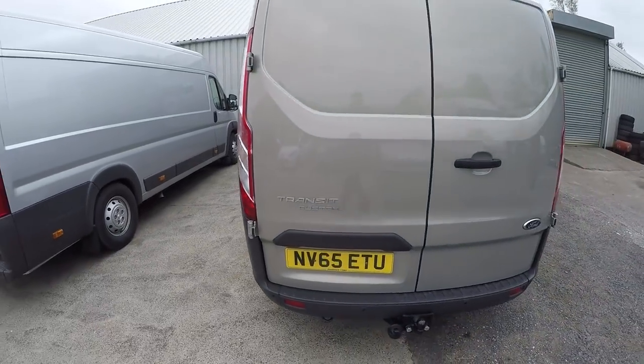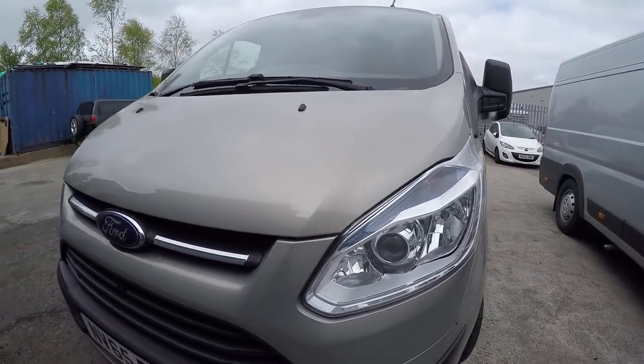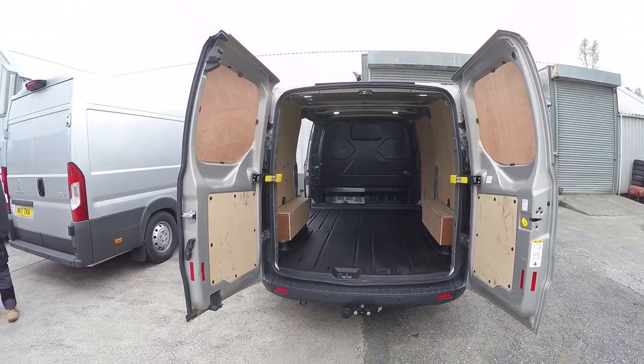This is my Ford Transit Custom short wheelbase, it's a 2015 and when I bought it, it had about 10,000 miles on the clock. The reason I bought a Transit Custom over a VW - which would be the next obvious choice - was basically down to budget. If I wanted a VW with the same spec, same age, same mileage, same Bluetooth, cruise control, it would have cost anywhere from five to seven thousand pounds more. So I opted for the Transit Custom. I absolutely love the styling, it's a little bit bigger than the VW, it drives really well, gets excellent miles per gallon and it's really reliable. It was definitely the best choice for me.